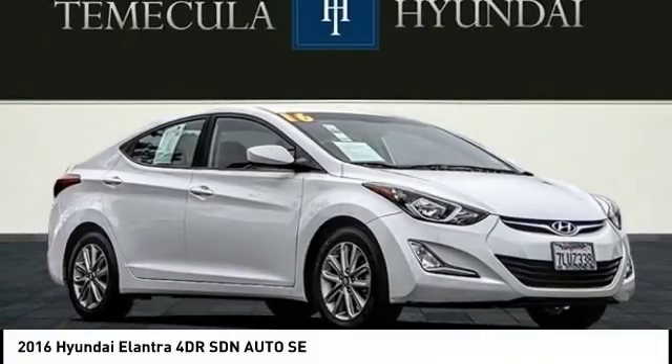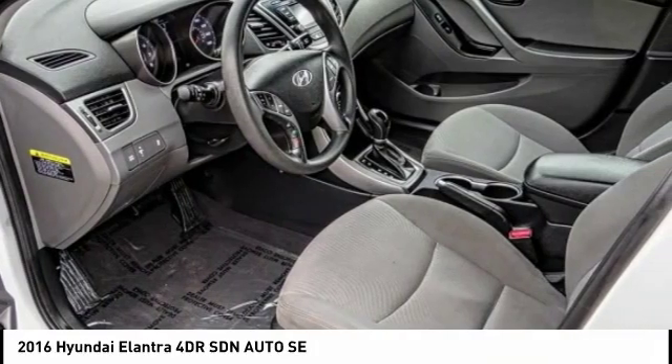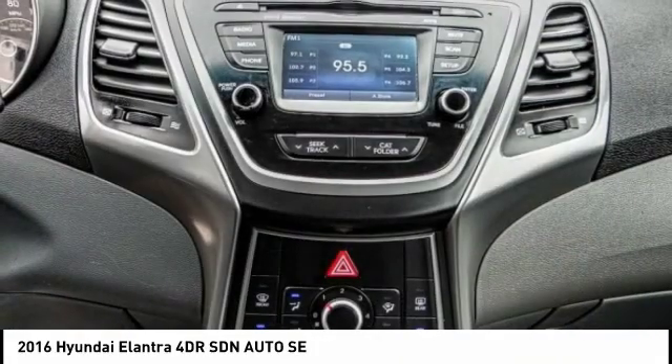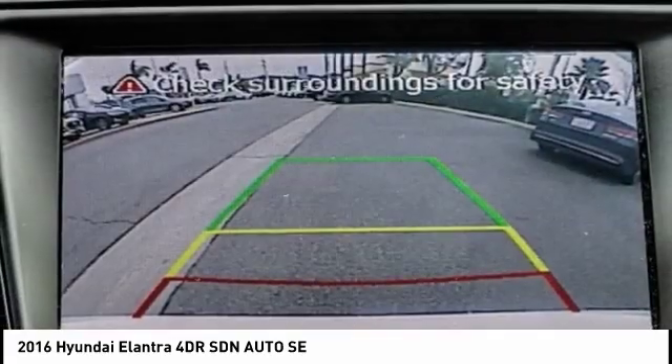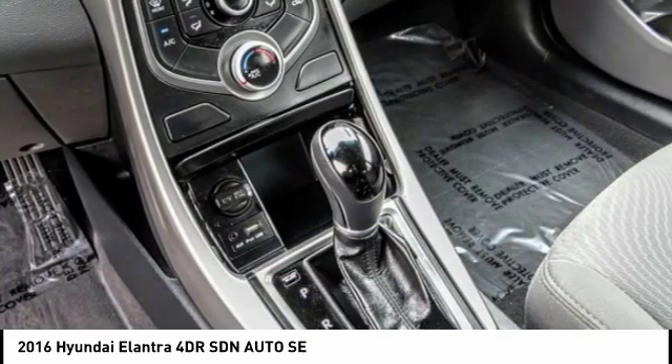We are pleased to show you the 2016 Elantra. The Elantra boasts the most interior room in its class and gets an exceptional 35 miles per gallon. With its luxurious standard features, the Elantra is an easy choice and is priced below $15,000.